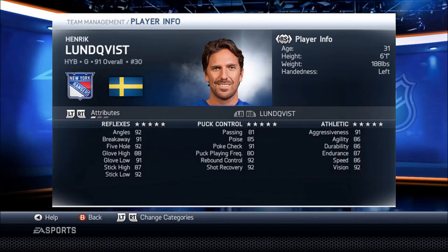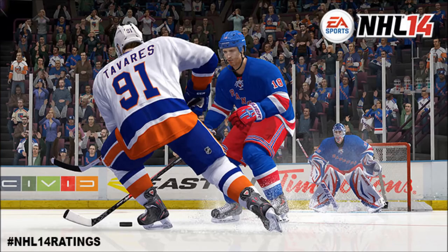Then we got our 91 overall — Henrik Lundqvist. Really good goalie: five star reflexes, puck control, and athleticism. He's a really good goalie in this game.